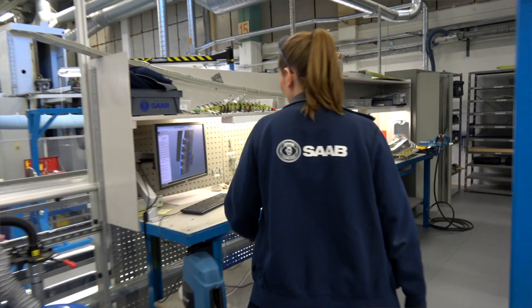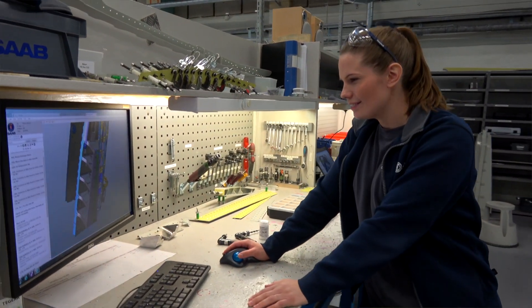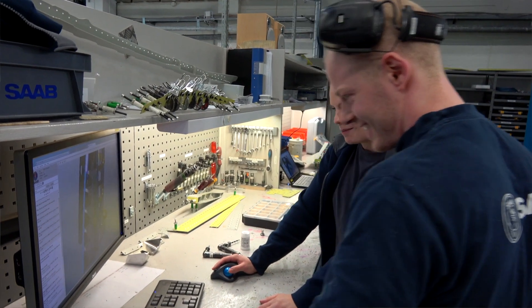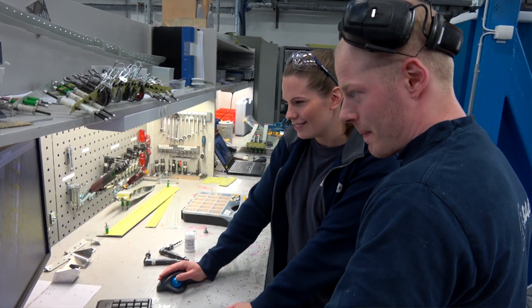I've always been interested and curious about building things and being creative. Ever since I was really young I've challenged myself in different ways. I'm very careful and precise in whatever I do, so I've always known that I want to use these qualities in some way.